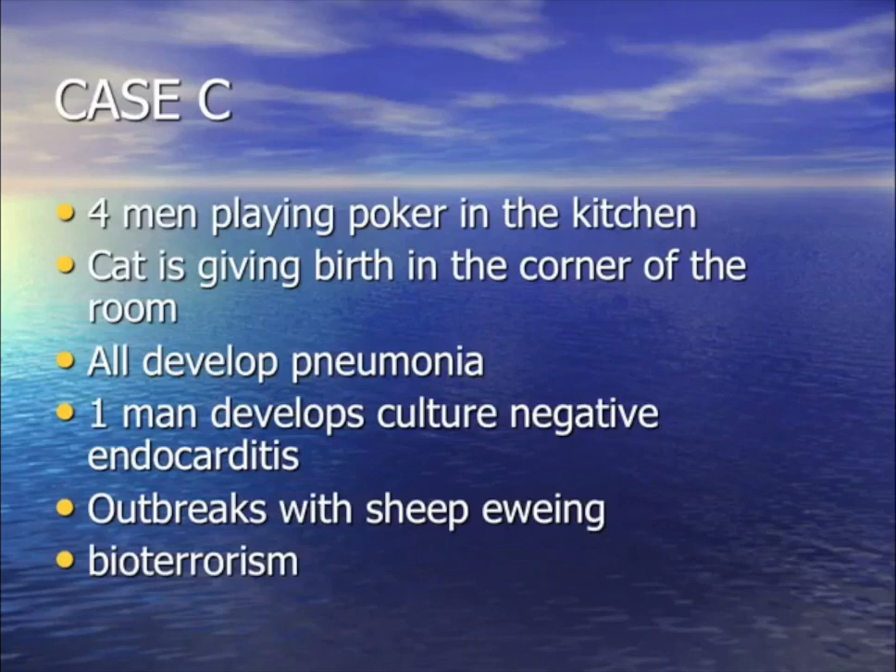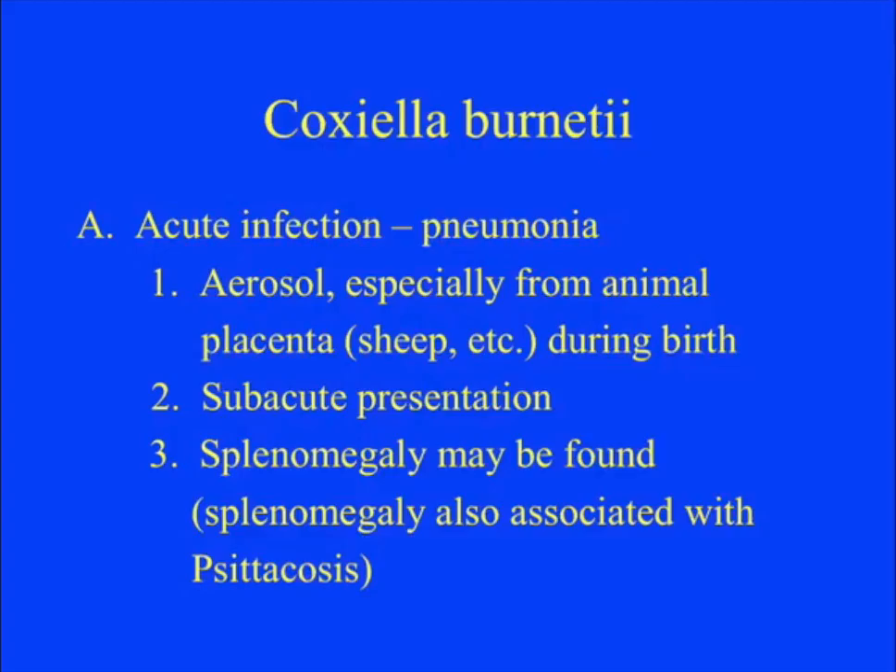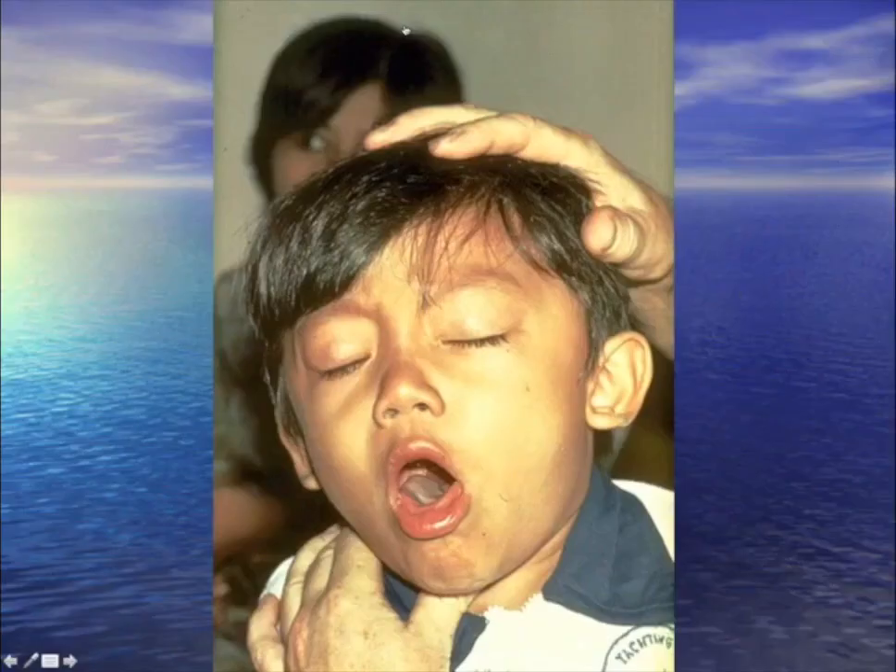For your question: four men playing poker in the kitchen. Cats giving birth in the corner. All get pneumonia, one gets culture-negative endocarditis. It's associated with sheep giving birth — when the placenta comes out, plumes fill the room. Also a bioterrorism agent. The answer is Coxiella burnetii — Q fever. It can also mimic psittacosis with big spleen and subacute presentation. Treatment: quinolones, rifampin, doxycycline-type drugs.